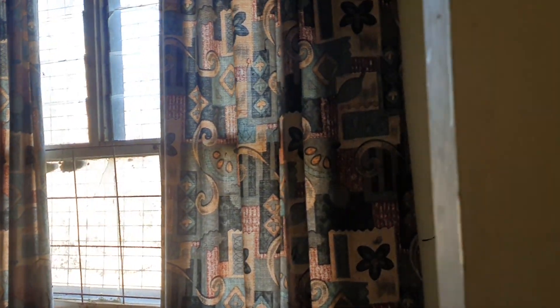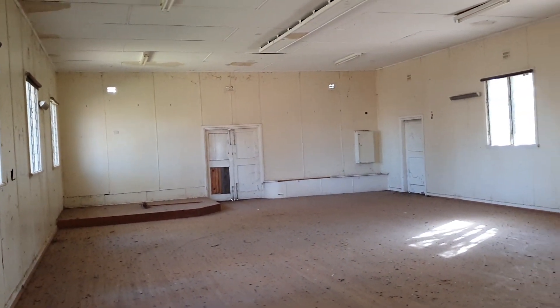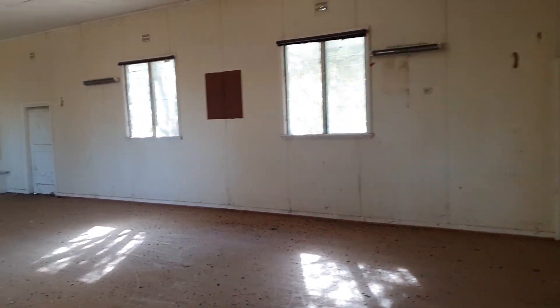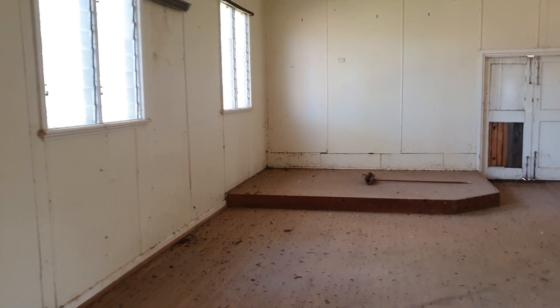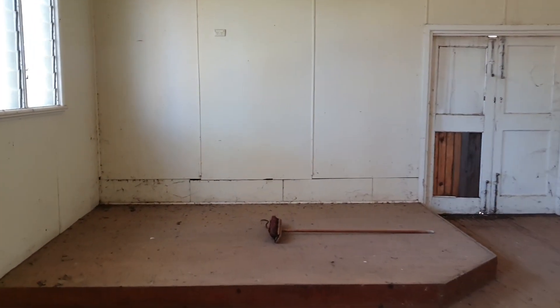I've been looking at this place for a while. It looked sort of derelict — more like disused — but I drove past and thought, okay, this looks seriously abandoned. So I had to check it out, and the door was just unlocked, so I jumped in.